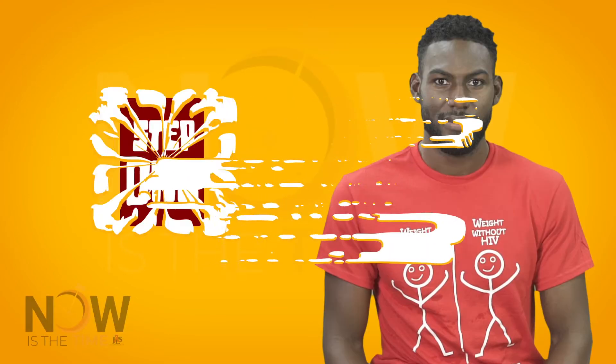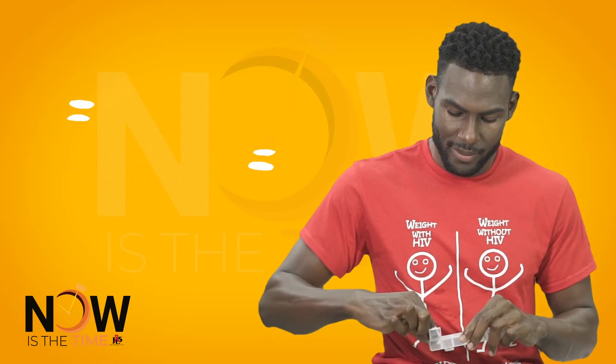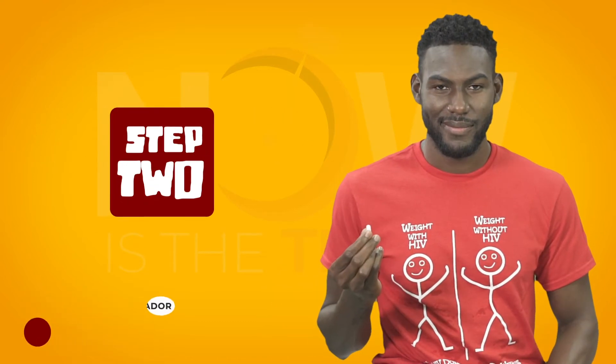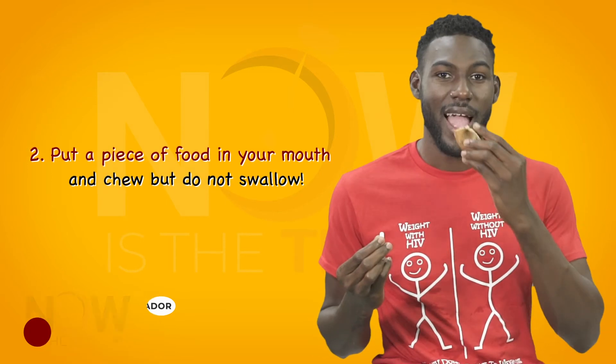The Chewed Food Method. Take a capsule from your pill bottle or pill carrier. Put a piece of food in your mouth and chew, but do not swallow.